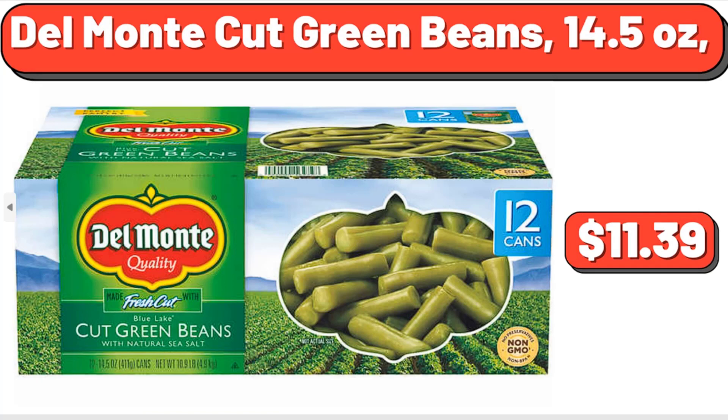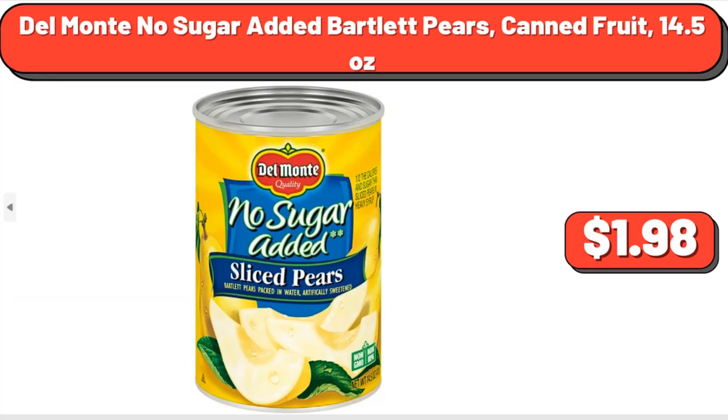Del Monte Cut Green Beans, 14.5 oz, $11.39. Del Monte No Sugar Added Bartlett Pears, Canned Fruit, 14.5 oz, $1.98.